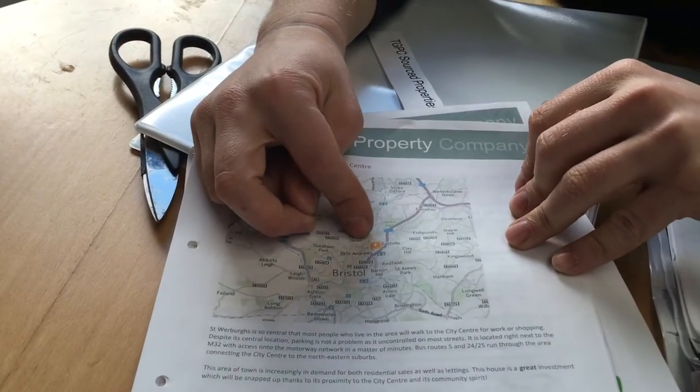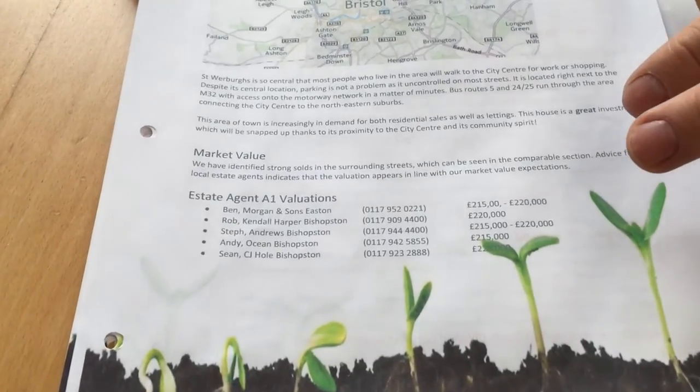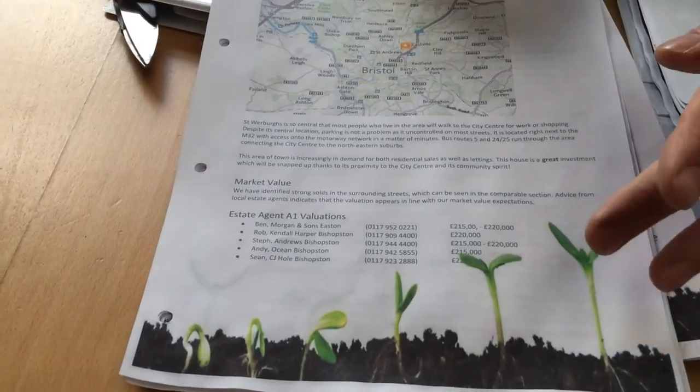Then we've got where it is in location to Bristol City Centre — this one in St. Werburghs is fairly close to the centre. And then we start on valuations. We try and give a rough valuation as to what it's worth at A1 market value, which — and I knew that question was coming — is like magnolia and white throughout, a middle-of-the-road kitchen, done to a nice standard but steady Eddie. We speak to some local agents and put what their thoughts are there.